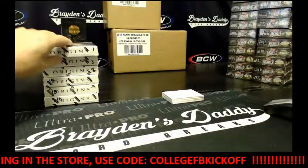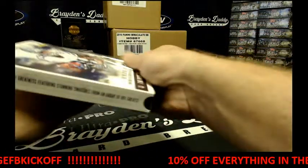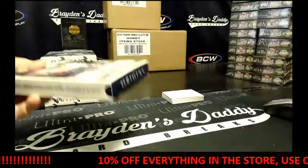Alright, box one. Your first one is actually box number one. Alright, good luck.